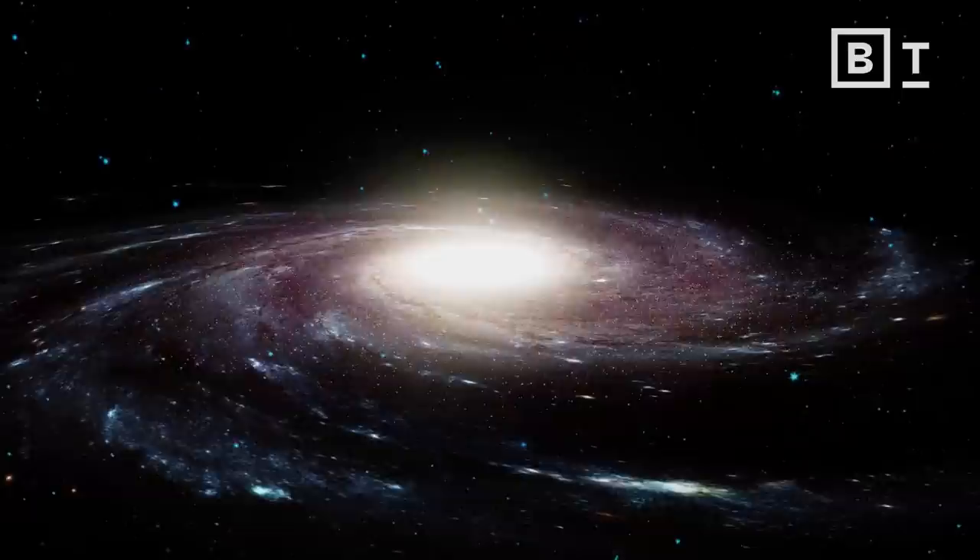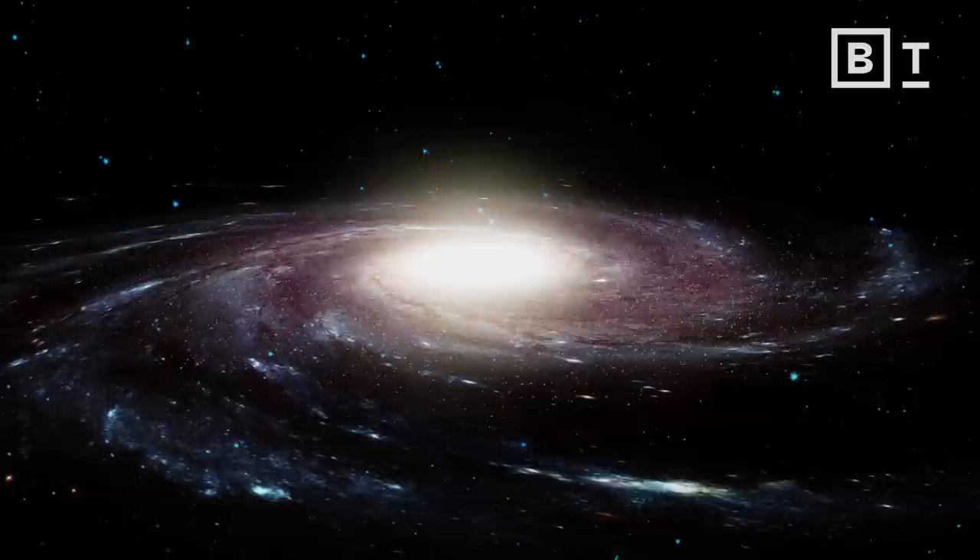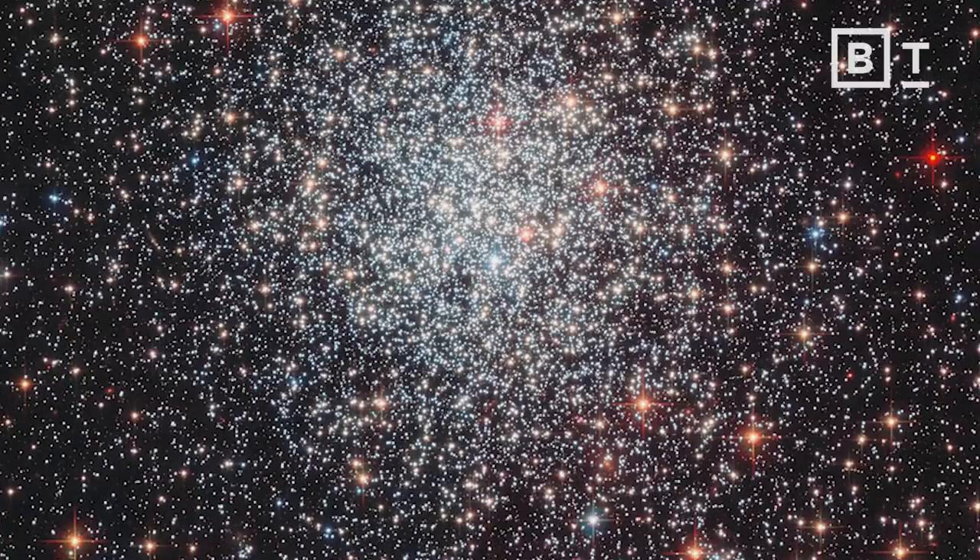We're moving around the Sun at about 66,000 miles an hour right now. The Sun is moving around the core of the galaxy at about half a million miles an hour. We are actually falling gravitationally into the center of a cluster of galaxies at about a million and a half miles an hour. And that's just when we say relative to what? Relative to the Sun. Relative to this group of galaxies. There is no absolute standard of reference in the universe.